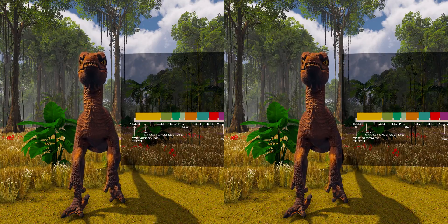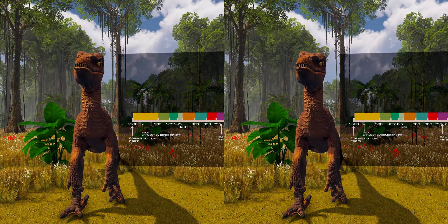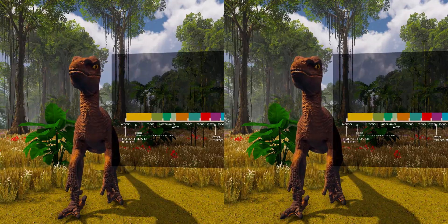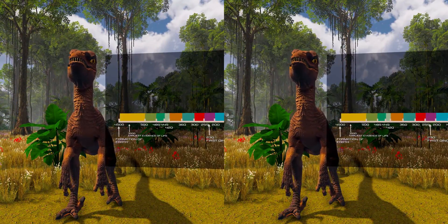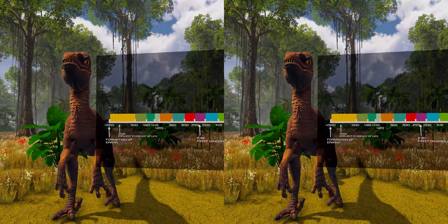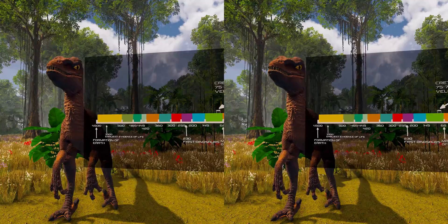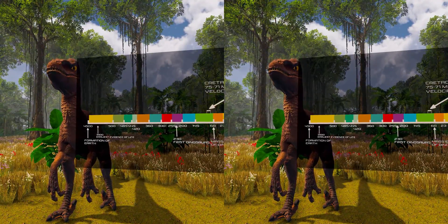Velociraptor is a genus of dromaeosaurid theropod dinosaur that lived approximately 75 to 71 million years ago during the latter part of the Cretaceous period. Two species are currently recognized, although others have been assigned in the past. The type species is Velociraptor mongoliensis, fossils of which have been discovered in Mongolia. A second species, Velociraptor osmolski, was named in 2008 for skull material from Inner Mongolia, China.